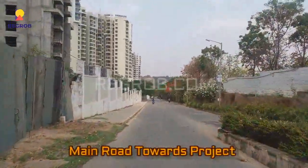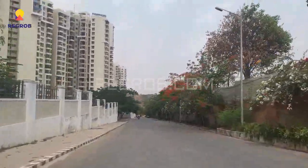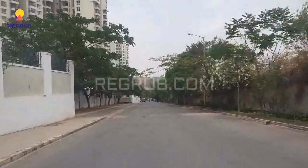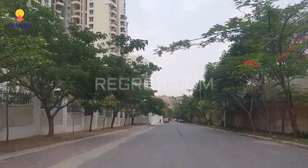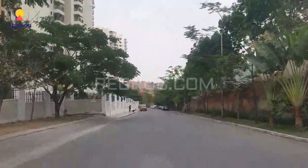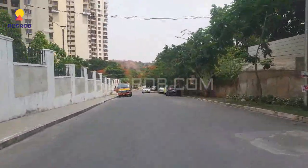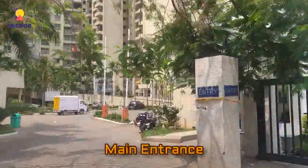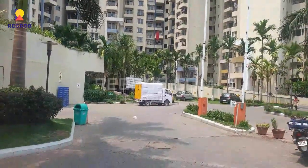So we are on the main road and we are going towards the project. Very soon we will be there on the project site. We have now entered through the main entrance of this project.